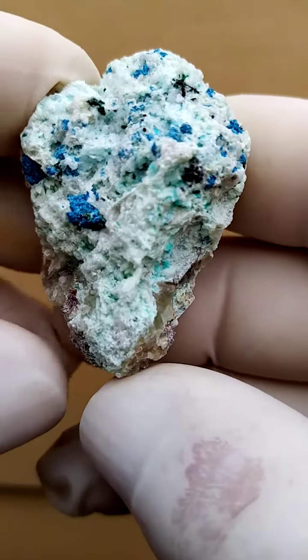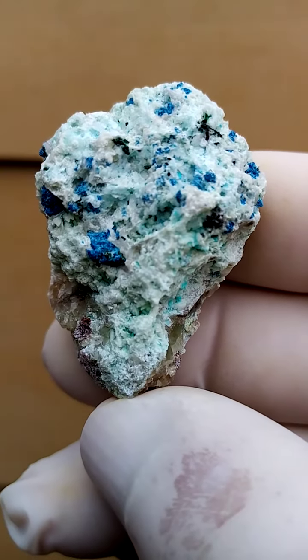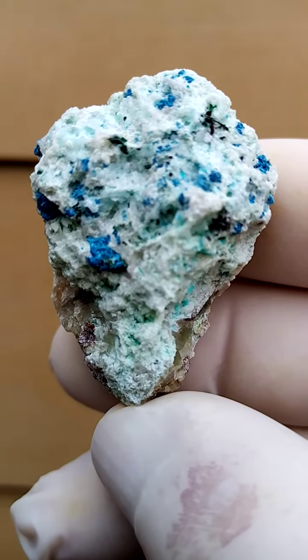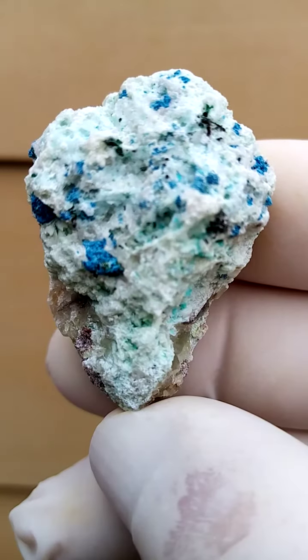From Tantara in the Katanga. Now what I suspect the blue material is would be some Chrysocolla. It could also be Shattuckite. I do need to look under magnification there.